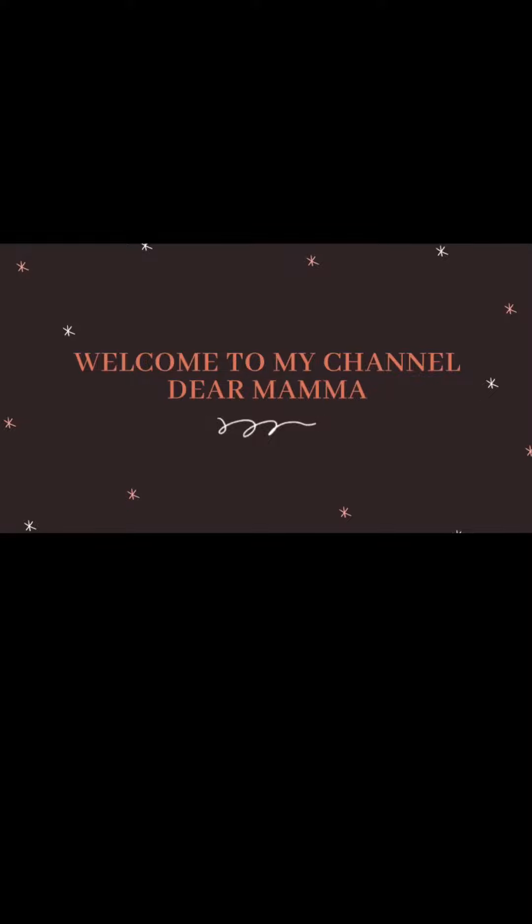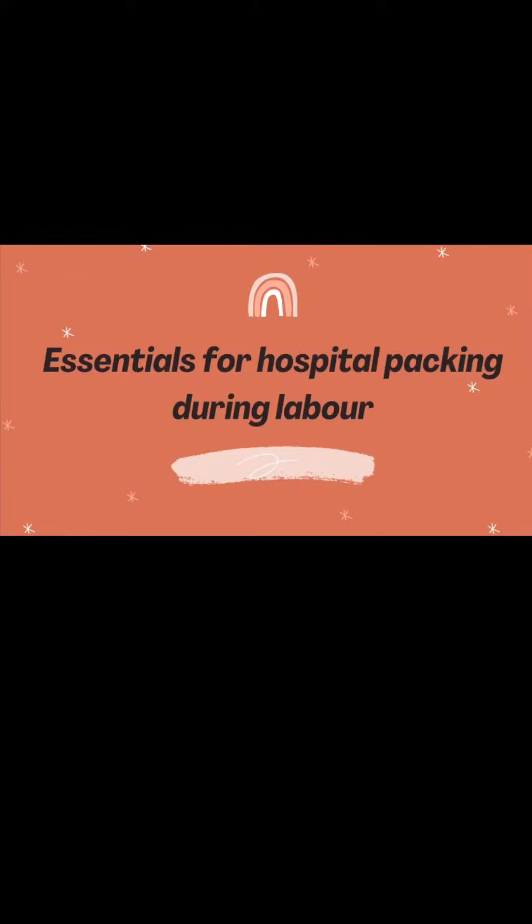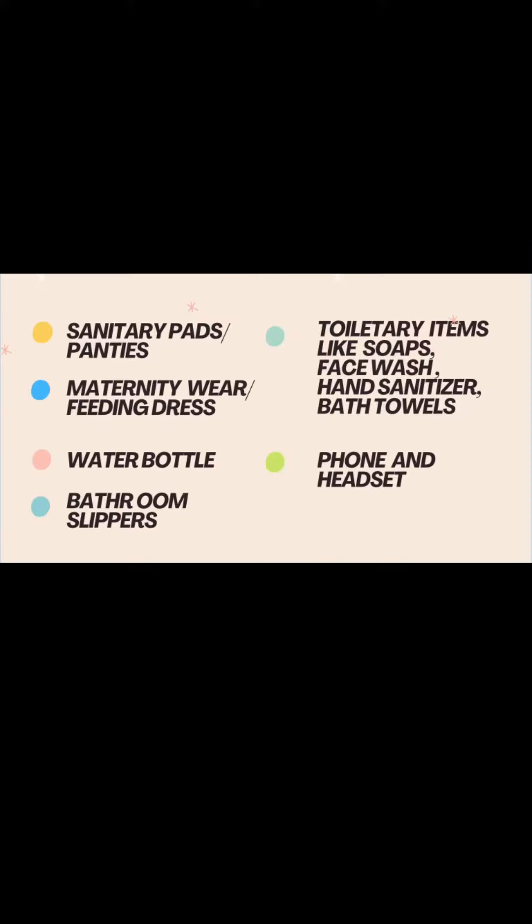Hi friends, welcome to my channel Dear Mama. Let's see some essentials for your hospital packing during labor. Firstly, a very essential one is sanitary pads or sanitary panties.